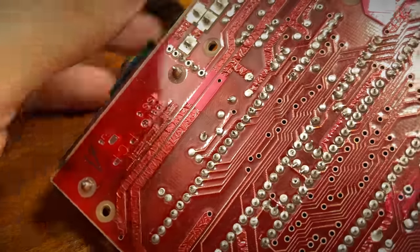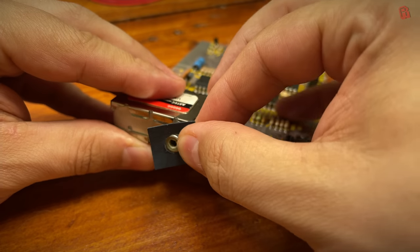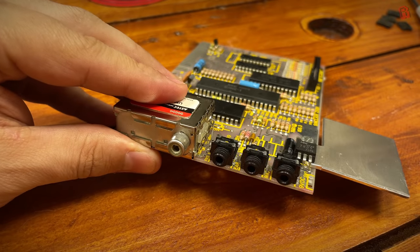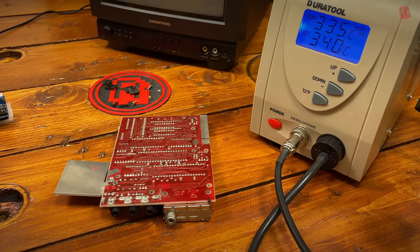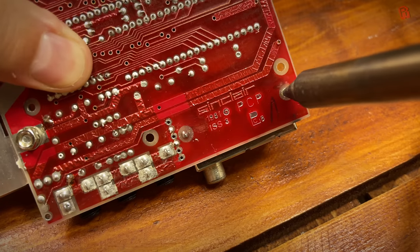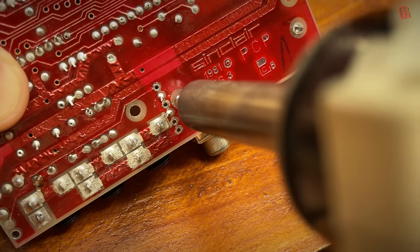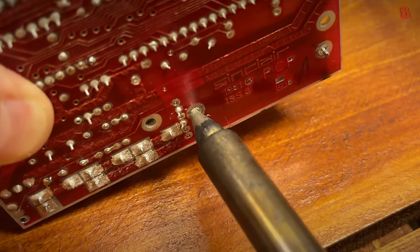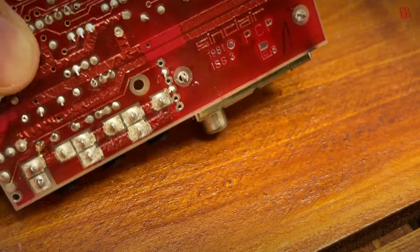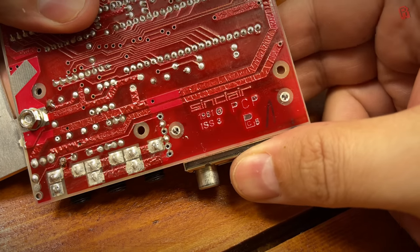Time to get the soldering iron out. We set up the desoldering station at 340 degrees Celsius to begin with - didn't want to go too high and damage the board. At that temperature the solder got nice and molten and cleared out just fine. It's vintage leaded solder so it's easy to work with, and just a little bit poisonous - but we had fume extraction and all the windows open for good air circulation.